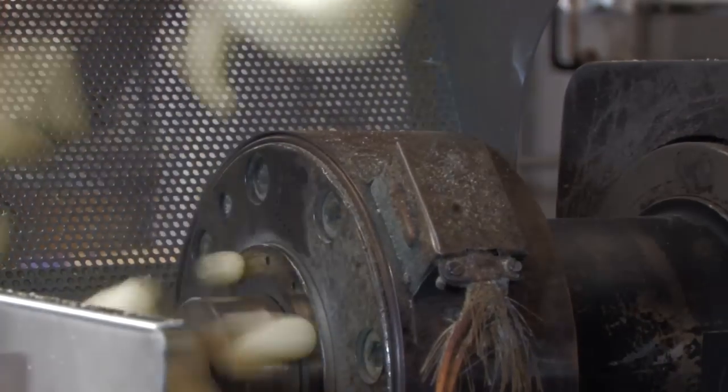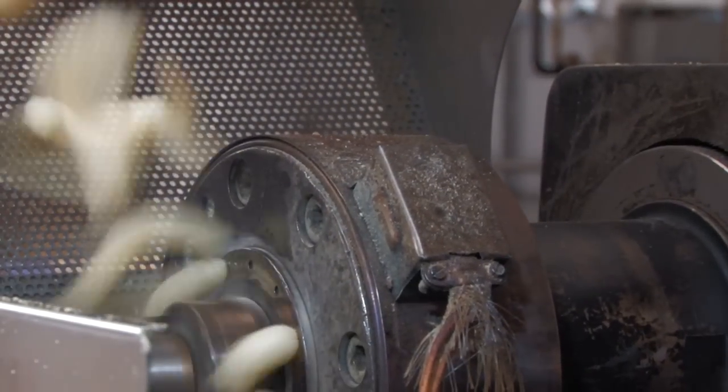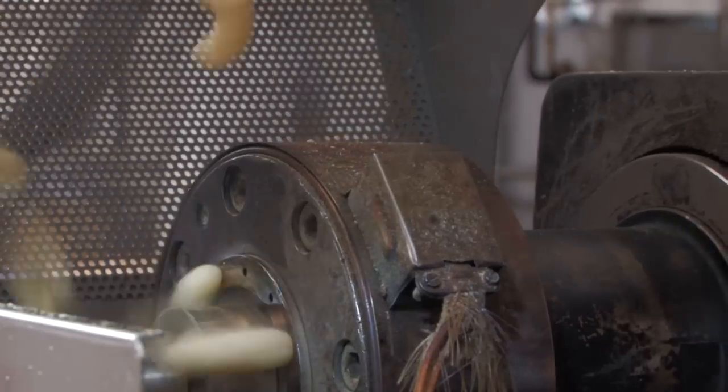The compressed maize grits contract and then, under heat and pressure, suddenly expand rapidly. A rotary knife at the end of the extruder cuts the expanding maize grits to the right length.